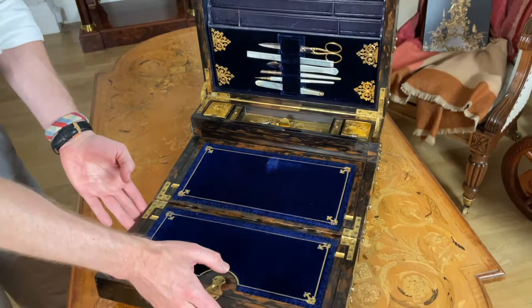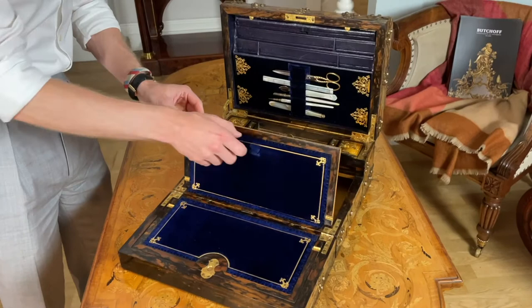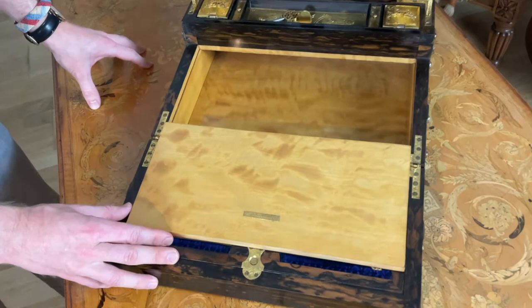It opens up to reveal the original velvet. Even on the inside, you'll find an interior lined with lustrous satinwood.